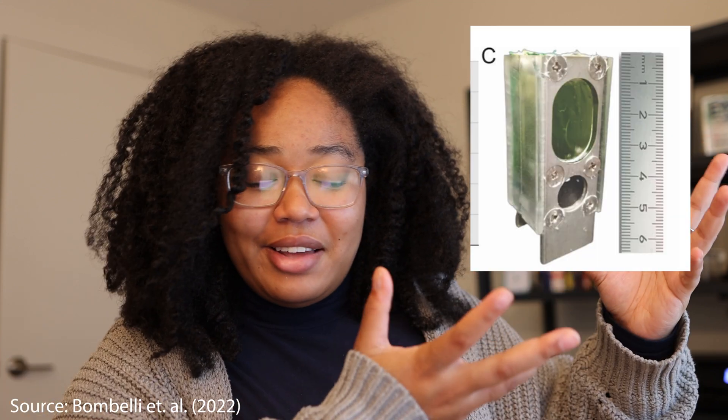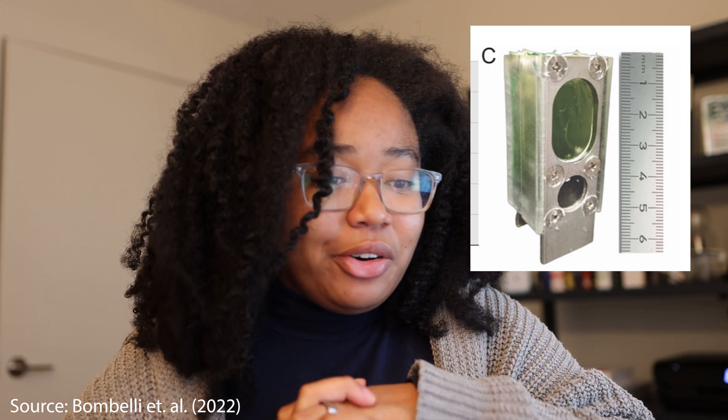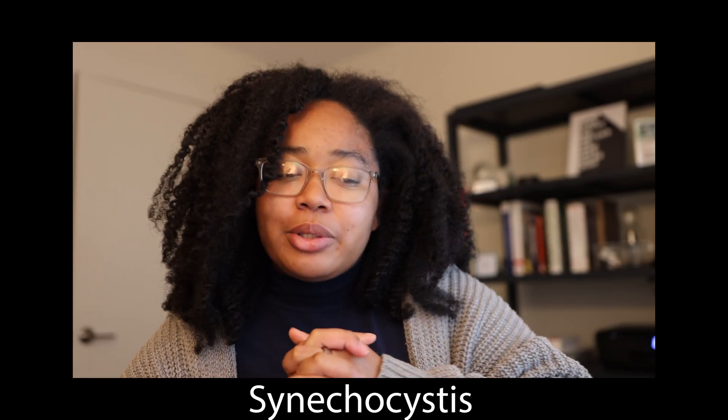To do this, they created a battery filled with a microorganism called Synechocystis — I probably pronounced that wrong — which they were able to use to successfully and continuously power a microprocessor for over six months. Additionally, they did this in a non-sterile environment using an artificial lighting system with no additional battery, fuel, or energy supplement for the microorganisms.